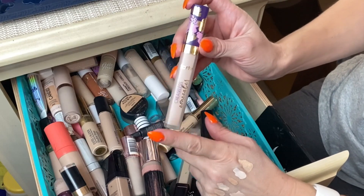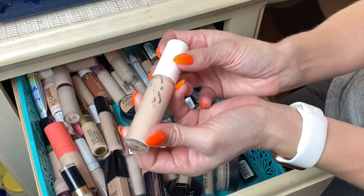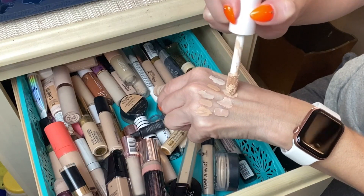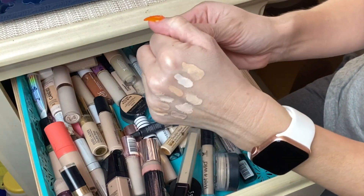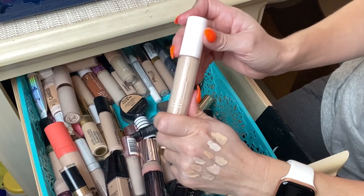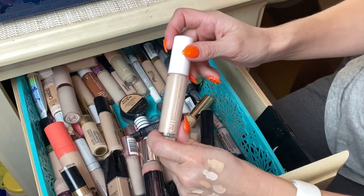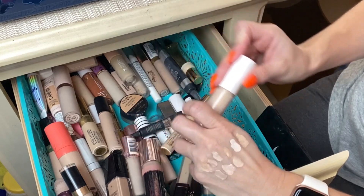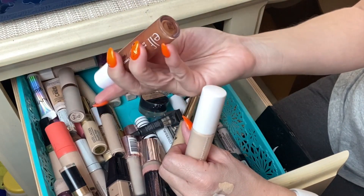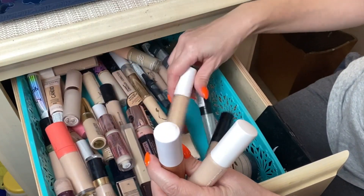I have several of the Elf Hydrating Camo Concealers and I love them. I have shade Fair Warm — I was so excited when these came out; I went hunting for them on Christmas Eve. I paid more for shipping than for the actual concealer just so I could review it. I have several shades: Fair Warm, and I use shade Deep Cinnamon to bronze and contour, plus shade Light Sand for spot concealing.